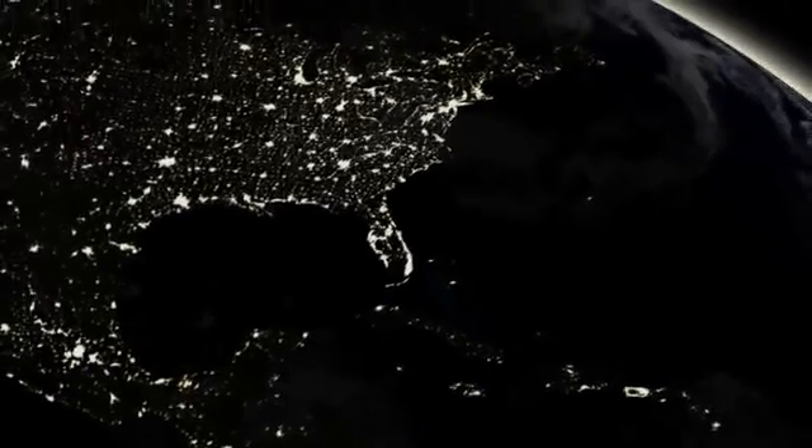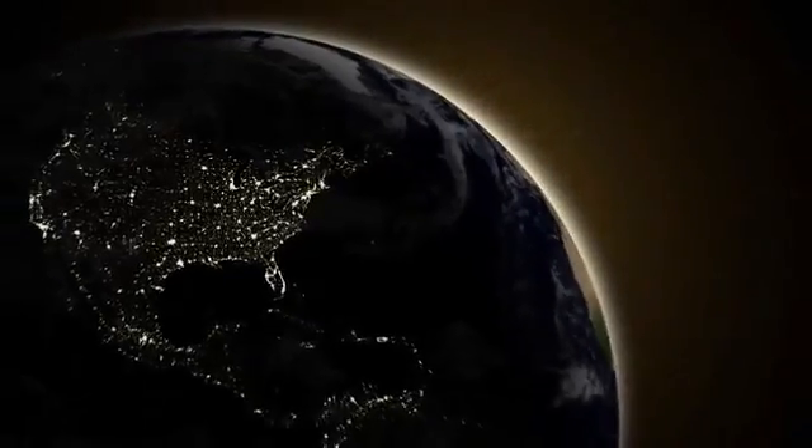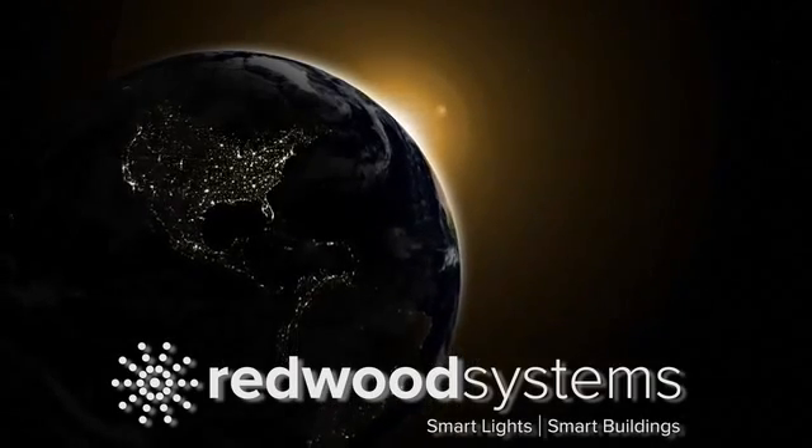Join the growing list of satisfied customers and specifiers who use and recommend Redwood Systems. Help make a profound impact on energy consumption and create a healthier, safer, and more satisfying workplace.